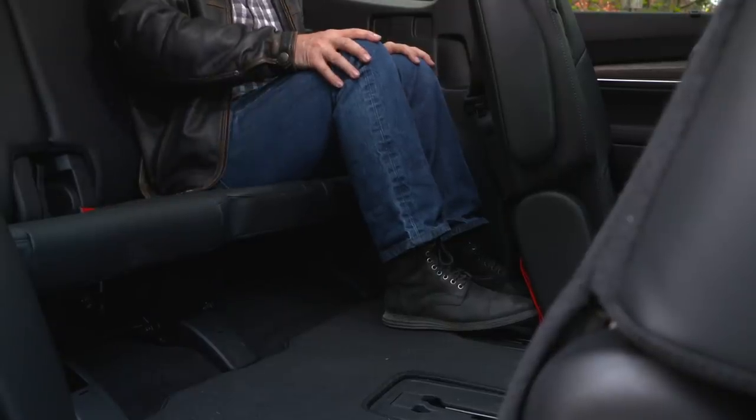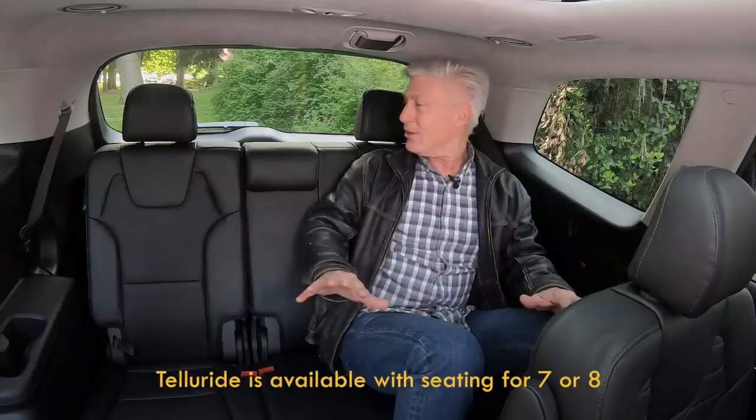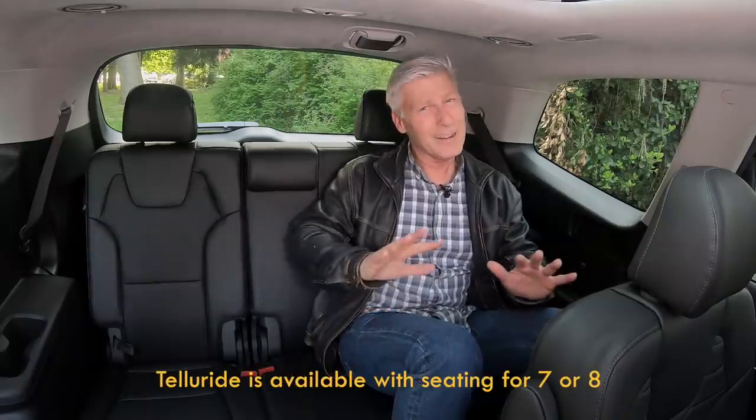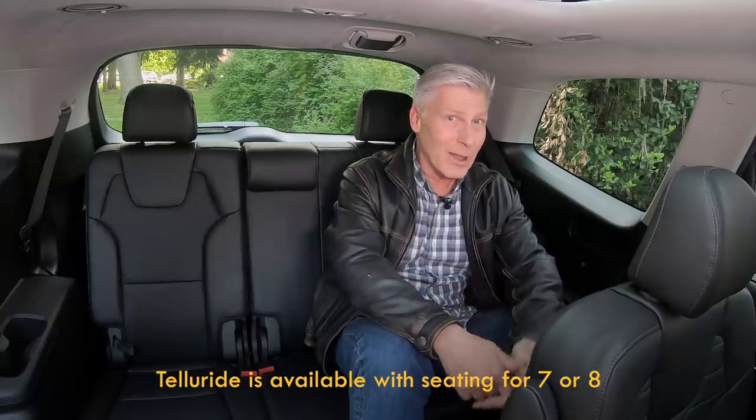If I adjusted the middle row for me to sit comfortably here, back here I'm okay. The cushion is low, my knees are up high, so there's not much thigh support, and I wouldn't want to be the adult sitting in the middle here. In a practical sense, this is more of a six-passenger vehicle than a seven-passenger vehicle.